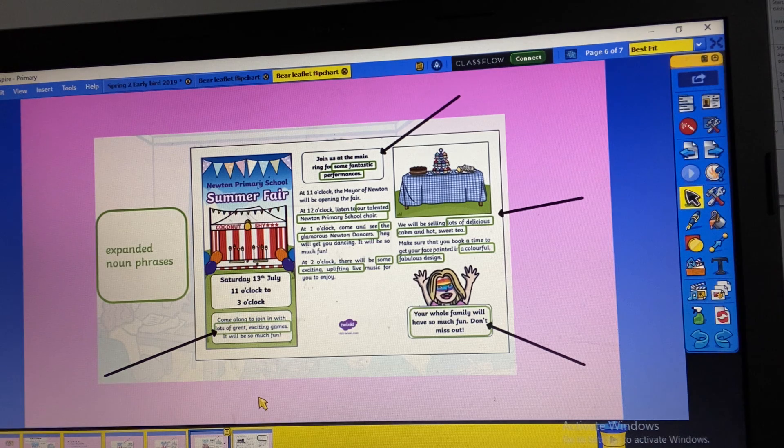The last feature is the things that make it sound exciting — that make it sound like you really want to go. There's going to be 'lots of great exciting games,' 'lots of delicious cakes and hot sweet tea,' 'glamorous dances,' 'colourful fabulous designs.' So there are lots of expanded noun phrases that entice you and are trying to persuade you to go.